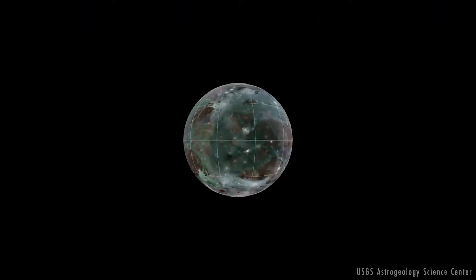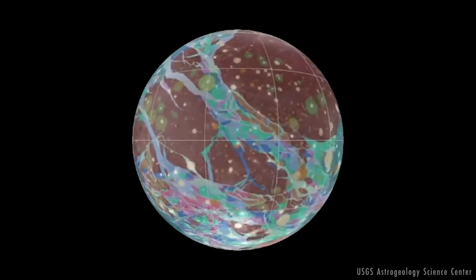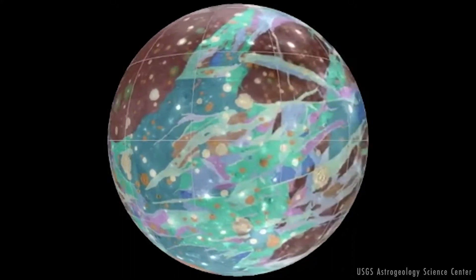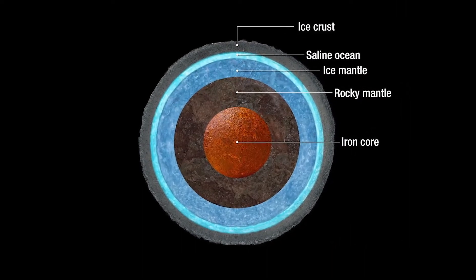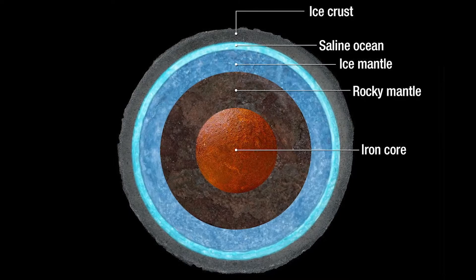Ganymede's surface temperature varies widely throughout the day, and around noon, near its equator, it may get warm enough for surface ice to release water molecules. Instead of melting and forming liquid water, the icy surface warms and changes from a solid directly to a gas — a process called sublimation.